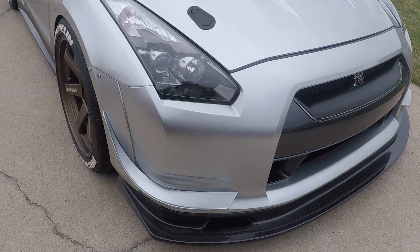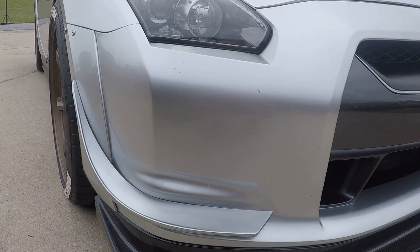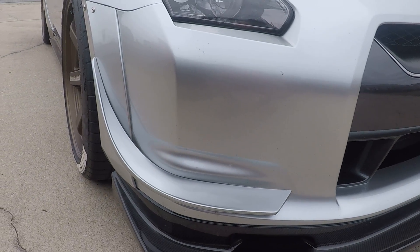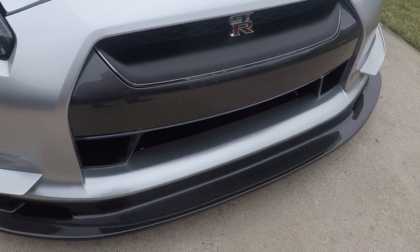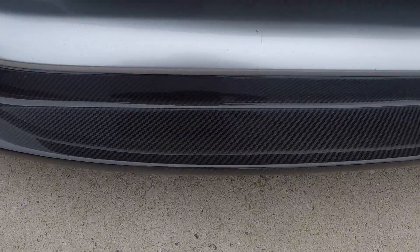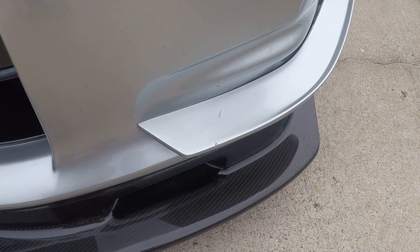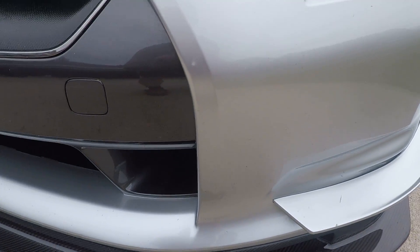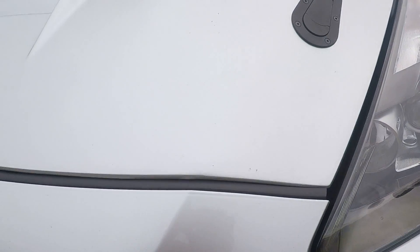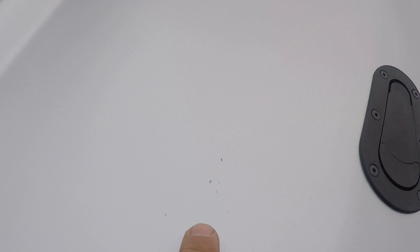Instead of just a bunch of pictures, we'll go ahead and check out the imperfections. There are a few bug marks on the front — the car hasn't been cleaned since the last road trip. There are little scratches on the canard right about there, and some small rock chips on the hood from normal driving.